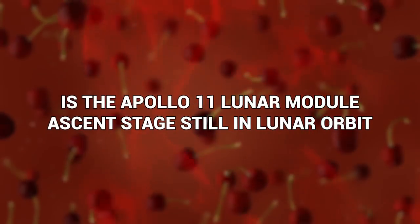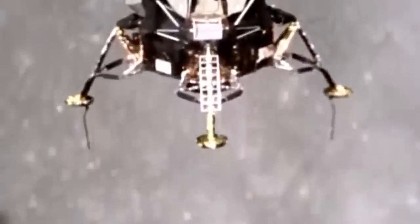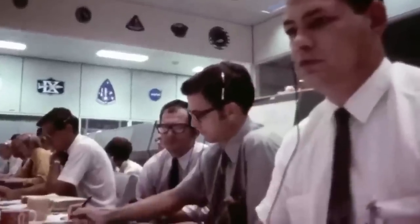Is the Apollo 11 lunar module ascent stage still in lunar orbit? When Apollo 11 landed on the moon, they left a piece of the ship in orbit, and it may well still be there today. The Eagle Lunar Module Ascent Stage was left in lunar orbit when the Apollo 11 crew touched down on the moon in July 1969. Nobody is really sure what happened to it after that, but after crunching a lot of scientific numbers, researchers figured out it's probably still going round and around the moon, having stabilized in its orbit over that long time — just another piece of space trash left out there by humans.